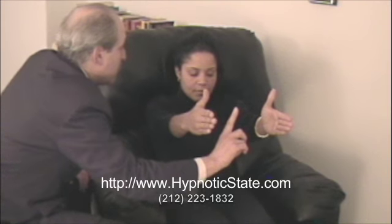I want you to just focus right here on the tip of my finger. And as you focus on the tip of my finger, take a nice deep breath in. And as you breathe out, with your breath going out, just close your eyes all the way down. And keep the tip of my finger in your mind's eye.